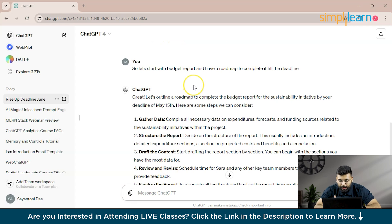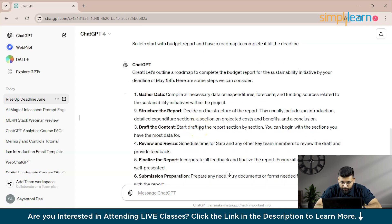For step one — gathering data — if you have an Excel file, provide it to ChatGPT. In this hypothetical example I don't have the file, but if you do, provide it and ChatGPT will start structuring the report, creating dashboards, graphs, or analyzing data based on what you ask for. This is how memory is used to guide your work.